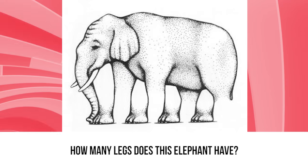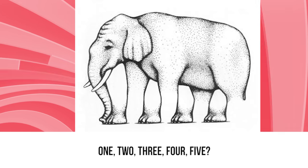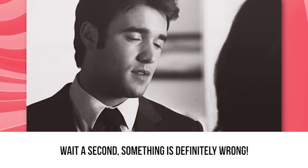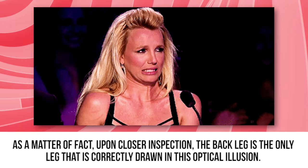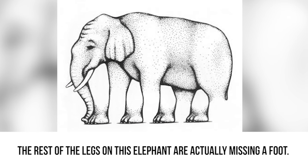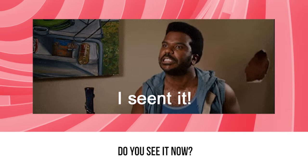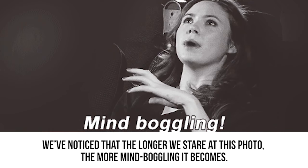Missing leg. How many legs does this elephant have? 1, 2, 3, 4, 5? Wait a second — something is definitely wrong. As a matter of fact, upon closer inspection, the back leg is the only leg that is correctly drawn in this optical illusion. The rest of the legs on this elephant are actually missing a foot. Do you see it now? The longer we stare at this photo, the more mind-boggling it becomes.